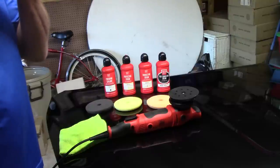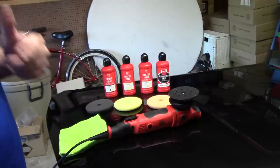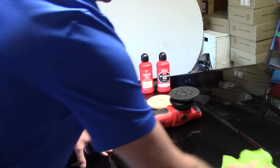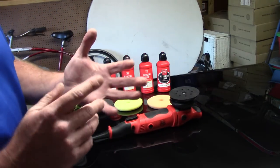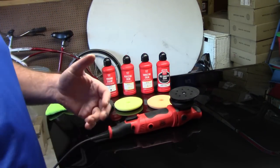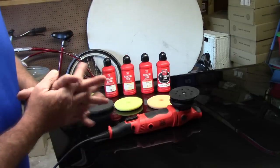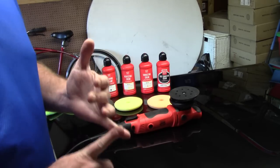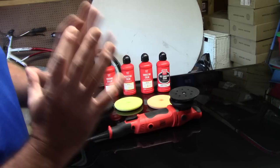Hello folks, this is Scott with Dallas Paint Correction and Auto Detailing here in Dallas, Texas. I'm in my little work garage and I wanted to highlight a tool that I've been using for several years. I want to start getting into some more advanced tools and more advanced paint correction, and also open the door to some of the stuff that I do.